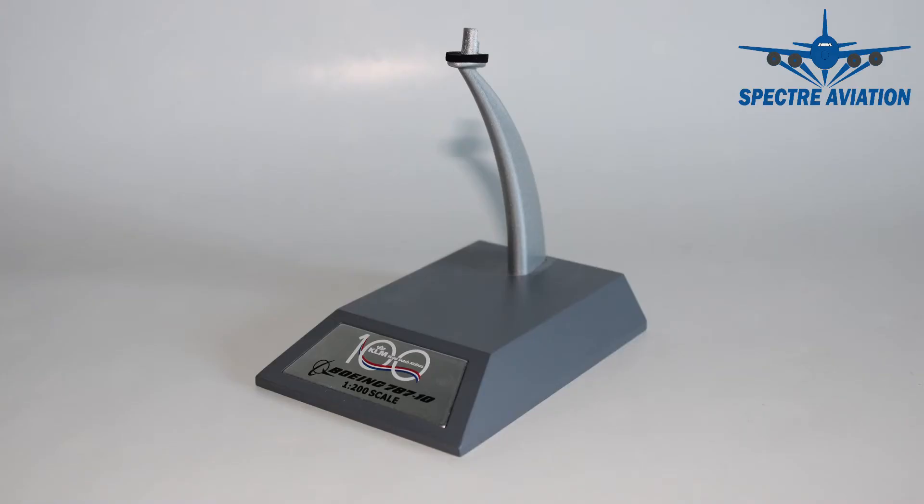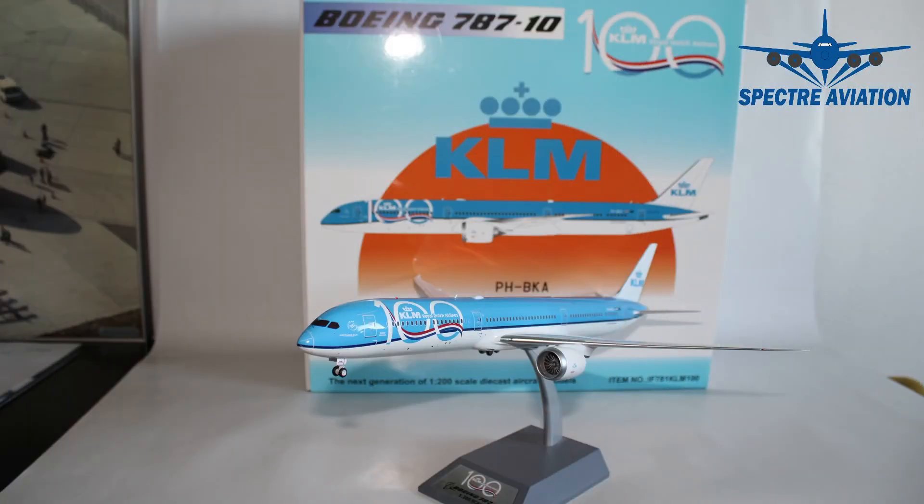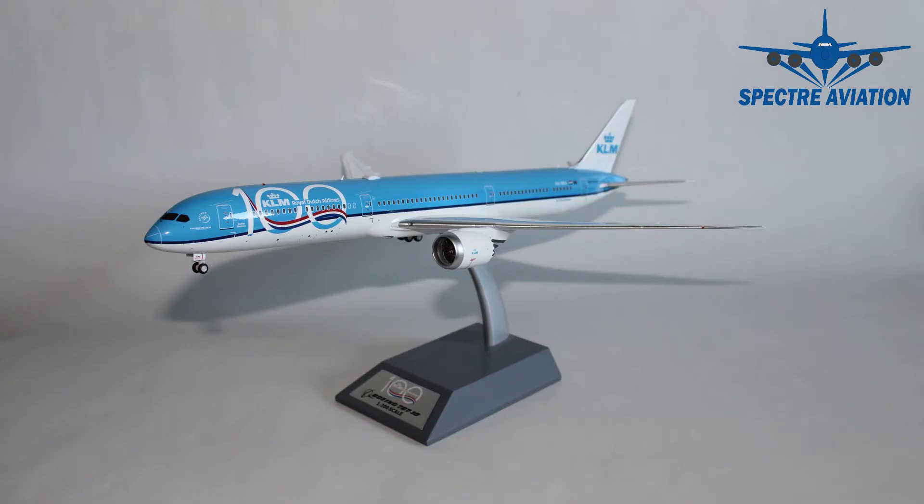And talking about the stand, of course, this is included with this aircraft model and it has some very nice plates showing the KLM 100 years logo and the aircraft type specifications. Alright, so that's it for this beautiful Boeing 787-10 from KLM in the special 100 years livery in scale 1 to 200, made by InFlight 200, which I forgot to mention at the start. And I must say, this is a true beauty. I think it's actually one of the best models I would have in my collection. It has tons of details.